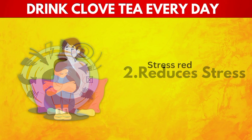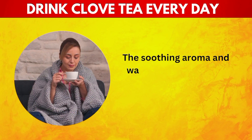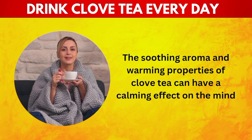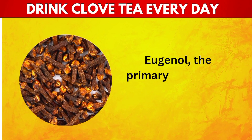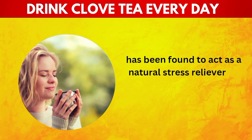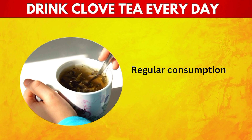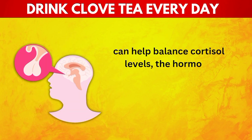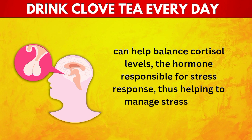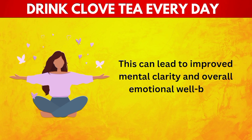2. Reduces Stress. Stress reduction is another notable benefit of clove tea. The soothing aroma and warming properties of clove tea can have a calming effect on the mind and body. Eugenol, the primary compound in cloves, has been found to act as a natural stress reliever by promoting relaxation and reducing anxiety levels. Regular consumption can help balance cortisol levels, the hormone responsible for stress response, improving mental clarity and overall emotional well-being.